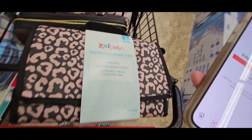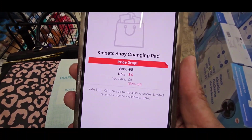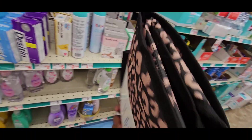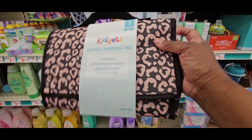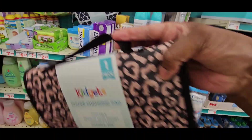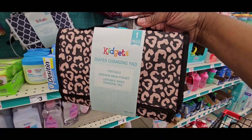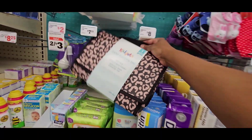The diaper changing pad clearanced out at $4. I'm not going to get that — I feel like that should be cheaper. But when the $5 off $25 comes, grab all of this baby stuff. That's when you grab it all.